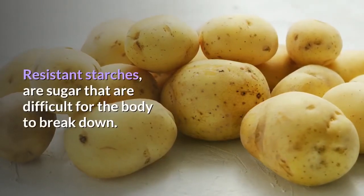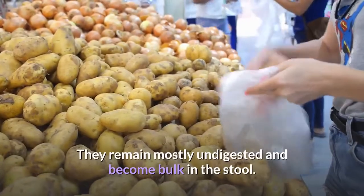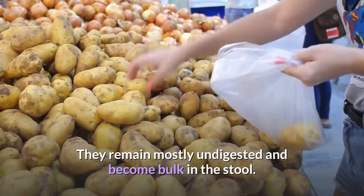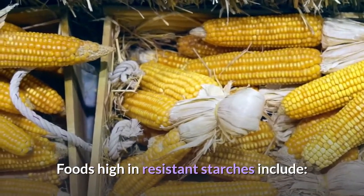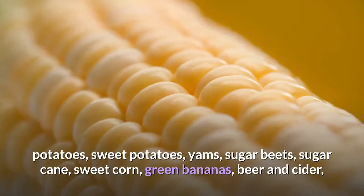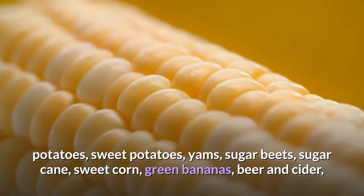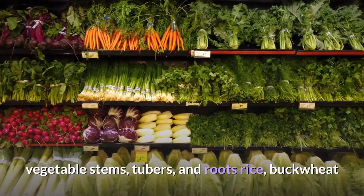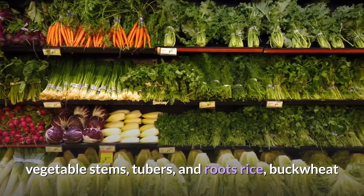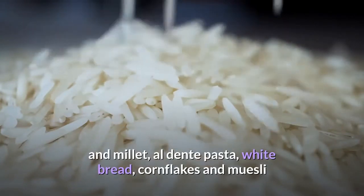Resistant starches are sugars that are difficult for the body to break down. They remain mostly undigested and become bulk in the stool. Foods high in resistant starches include potatoes, sweet potatoes, yams, sugar beets, sugar cane, sweet corn, green bananas, vegetable stems, tubers, and roots, rice, buckwheat and millet, al dente pasta, white bread, cornflakes and muesli.